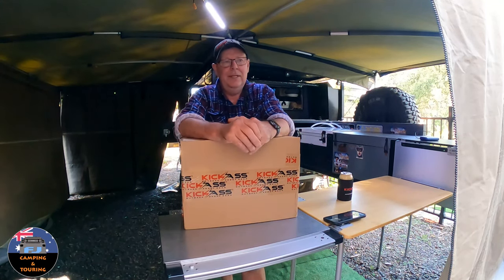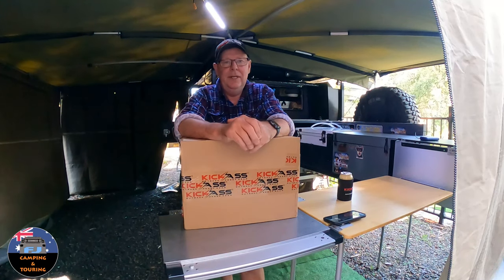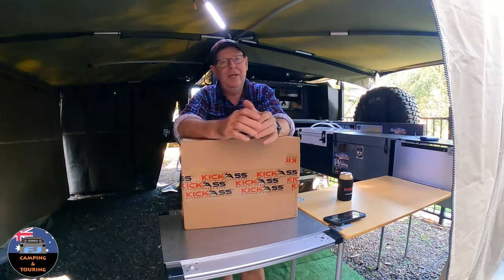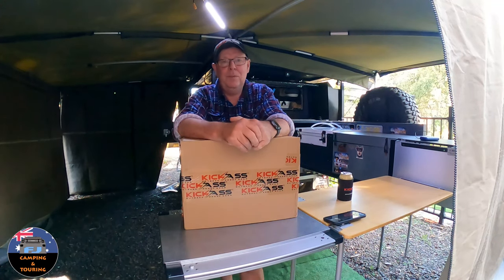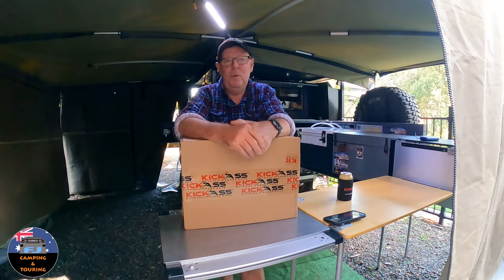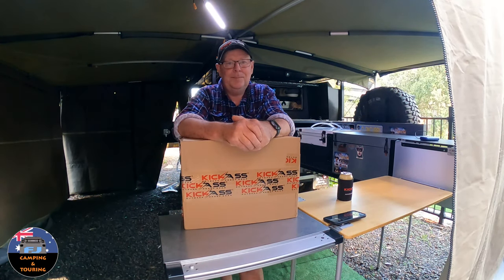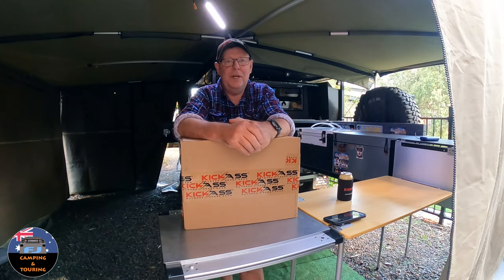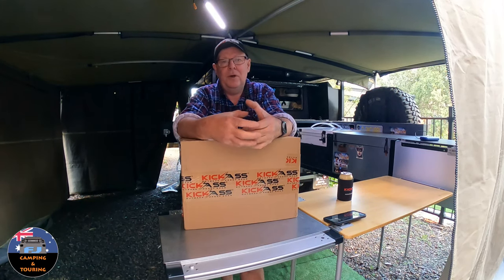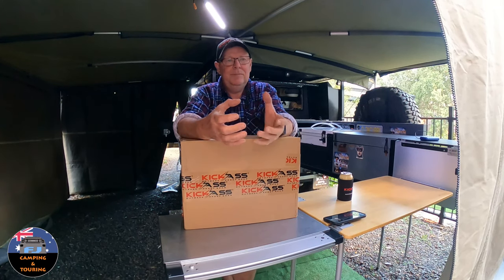They wanted to know whether I would be interested in promoting some Kickass products. I don't normally do that, but I had a good think about it. My wife and I were actually talking while we were away camping — it was so cold that weekend, and we'd camped a month before at a bush camp where it was minus three or minus four degrees, and we were talking about buying a 12 volt electric blanket.